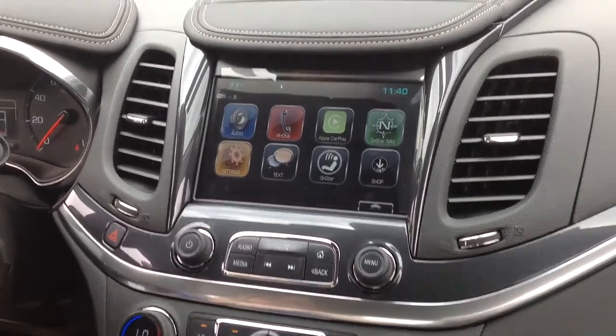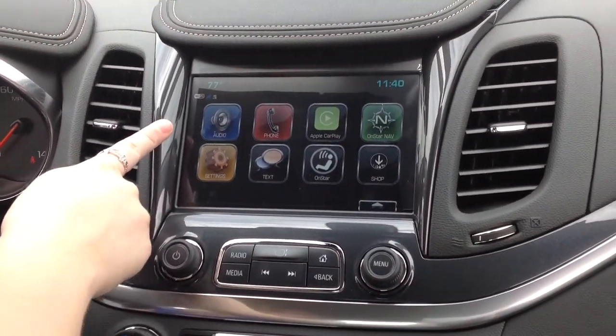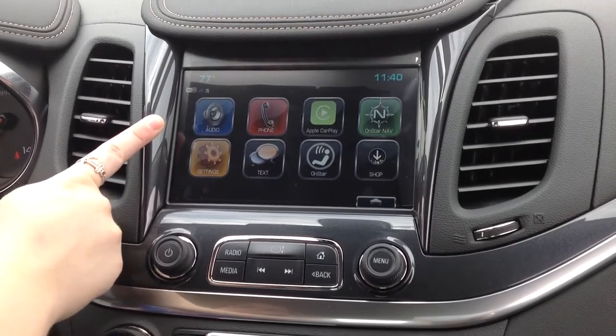This is Kaylee with Hair Chevrolet. We're going to give you a few details about the infotainment system on the 2017 Impala.